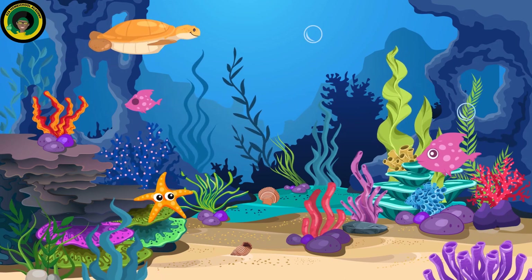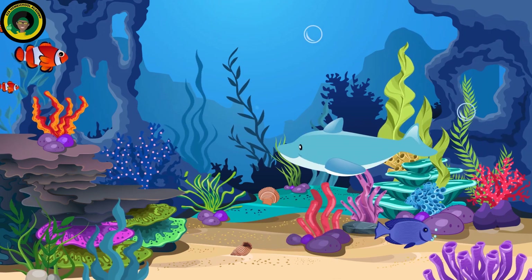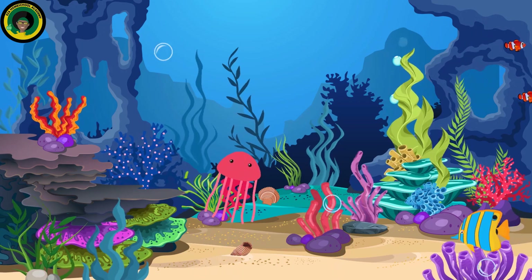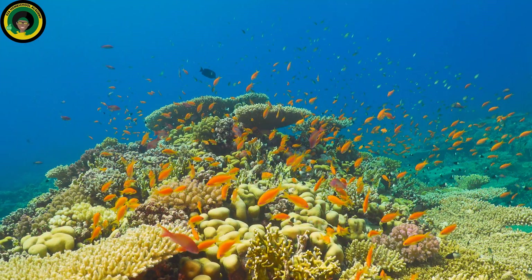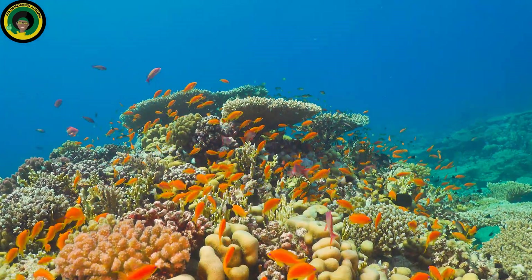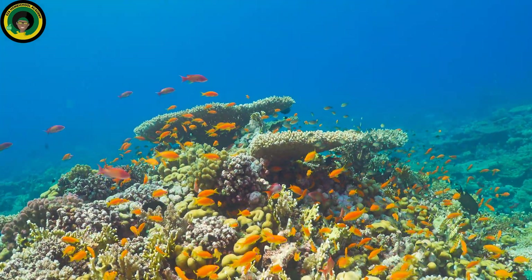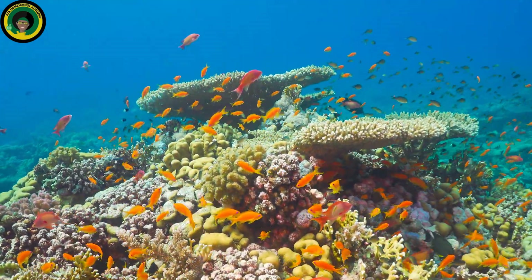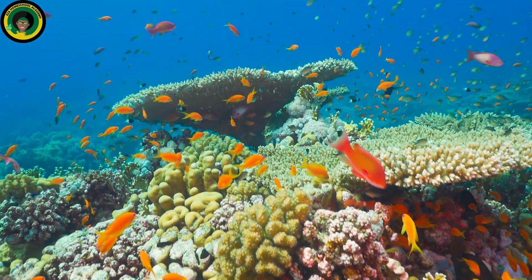What is a coral reef? A coral reef is an underwater community that is created by tiny animals called coral polyps. These polyps create an exoskeleton out of calcium carbonate, which keeps them safe and protected. Coral reefs are home to many colorful fish, plants, and other sea creatures. It's like a busy neighborhood in the ocean.